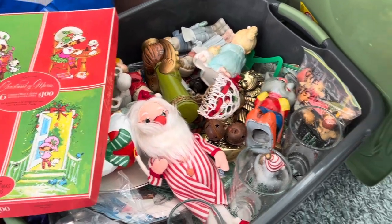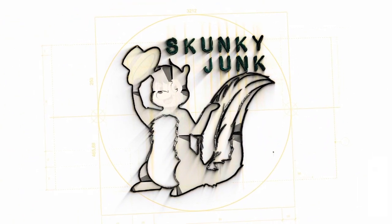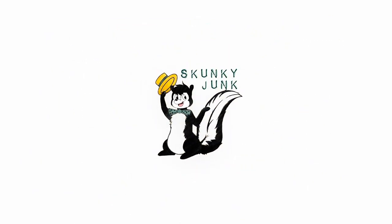Ho ho hello, my many friends. Welcome to another video here on the Skunky Junk channel. I'm Sean Young, and I'm here to share with you today some of the exciting holiday finds that are available on skunkyjunk.com. I have so much Christmas stuff available.